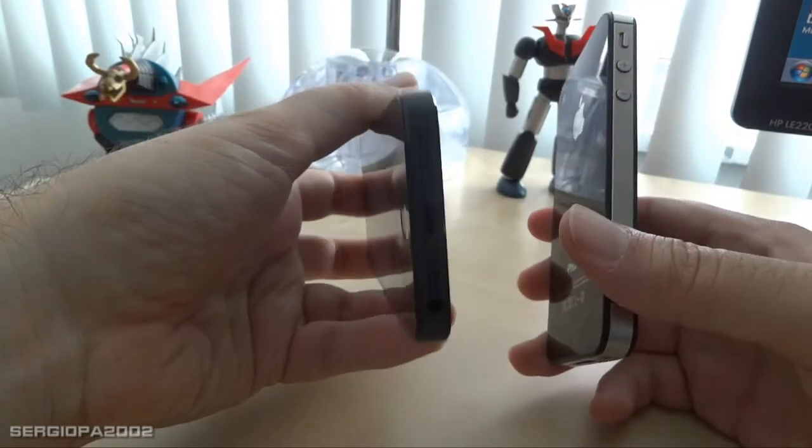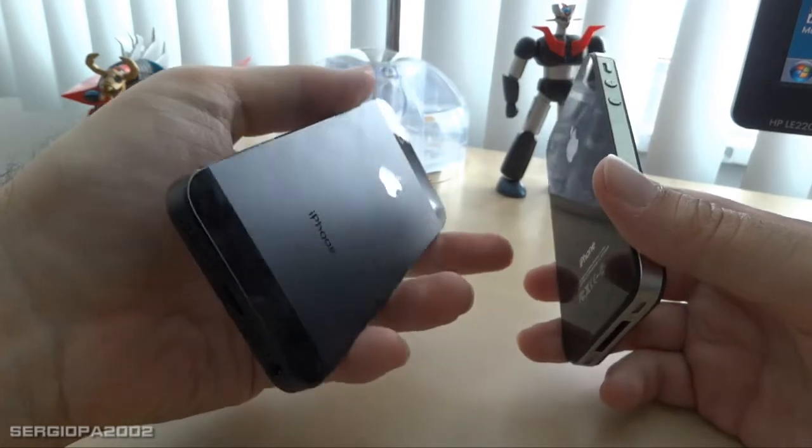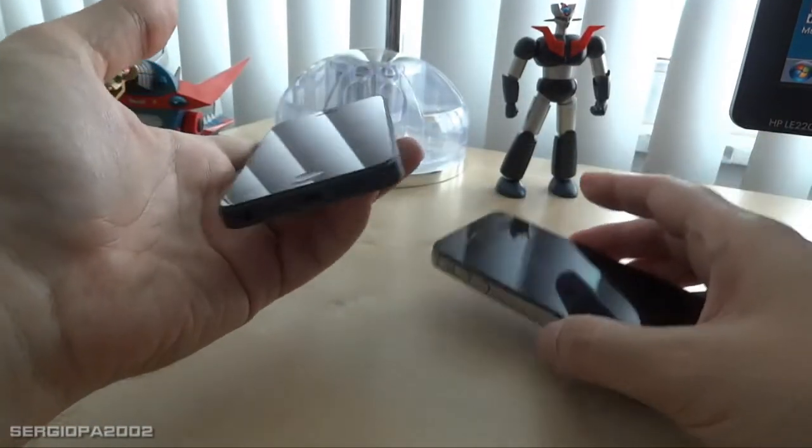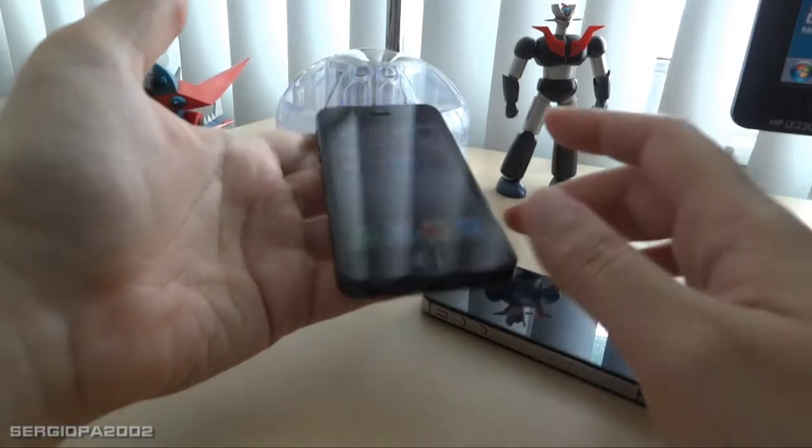That could be not really a big difference since you can rotate the phone when you're watching a movie.